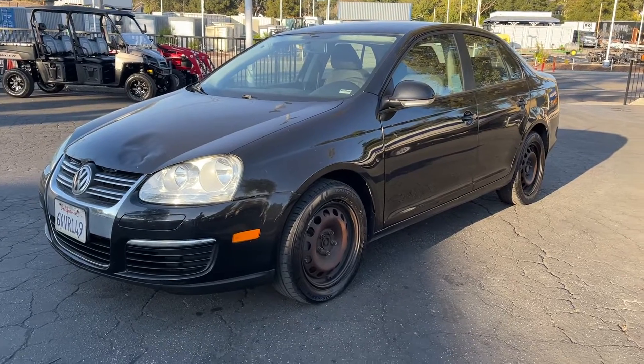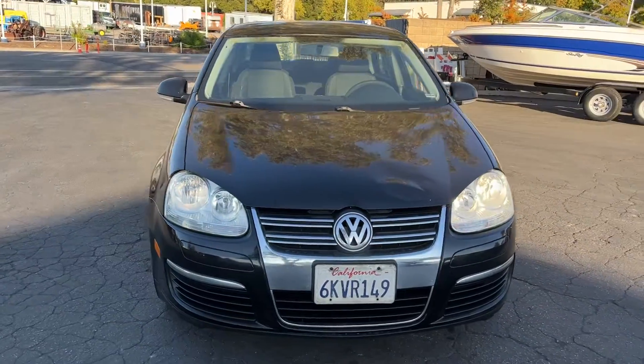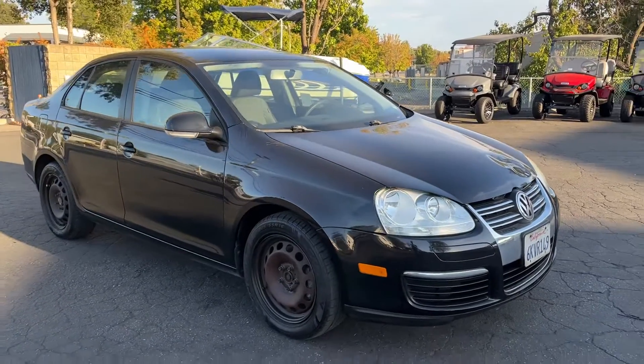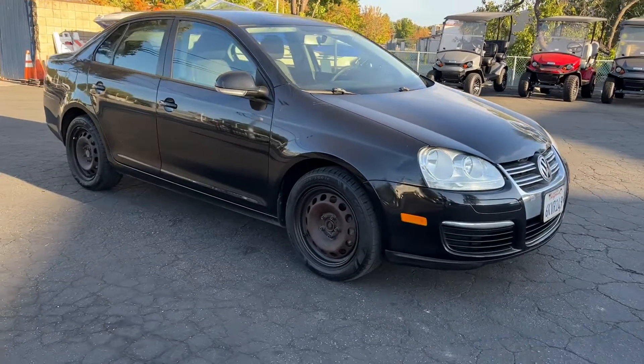All right, here we got a 2010 VW Jetta, this is a five-speed manual tranny, it's got 188,000 miles on it. It actually drives really well. The AC — I couldn't really get it to blow cold.